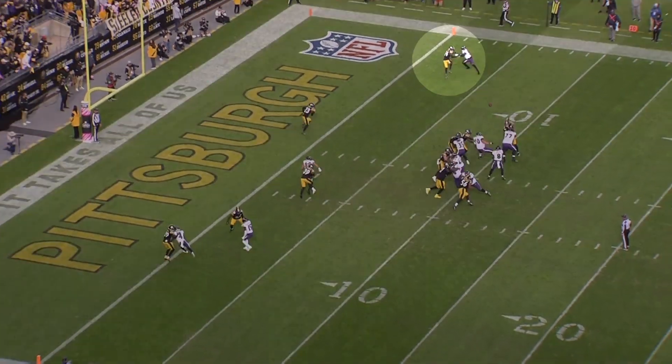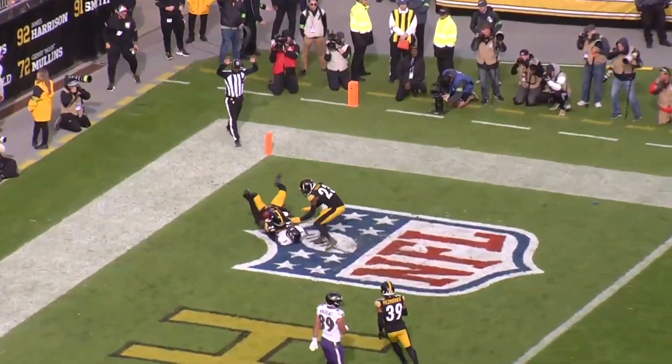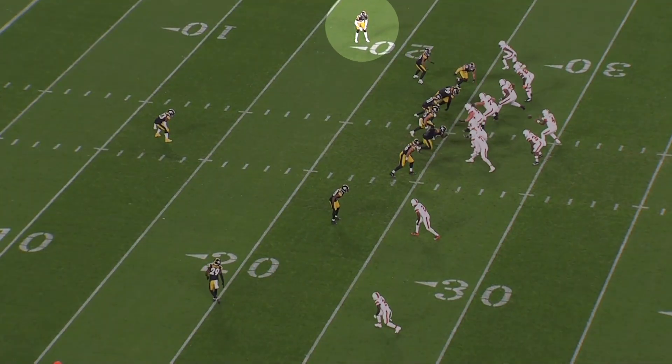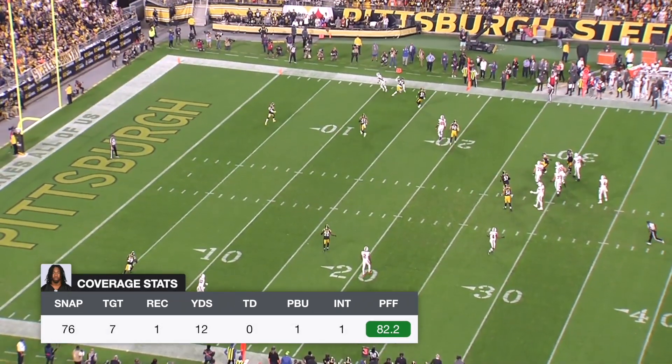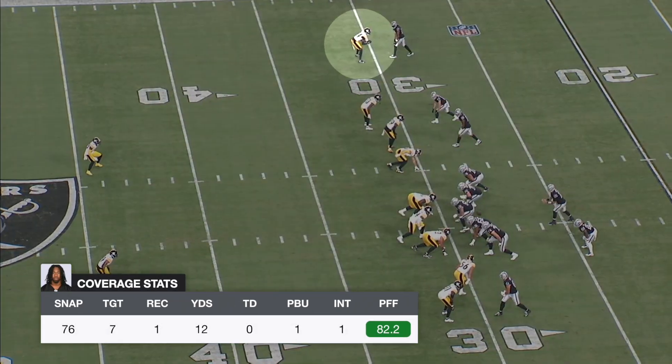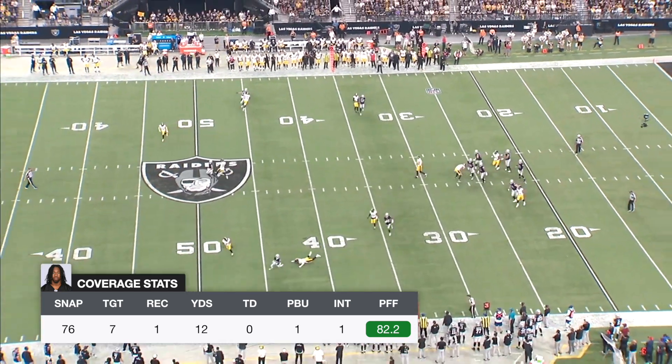The Steelers took Joey Porter Jr. with the first pick of the second round last year, and he's gotten off to a slow start in terms of playing time, but when he's been on the field, he looks exactly as advertised. He's only played 86 snaps through the first five weeks. Normally that wouldn't be enough for me to do an entire video on, but there's been enough action in that small sample size of film to break down.